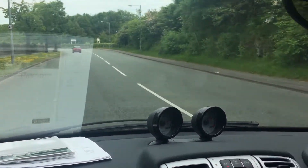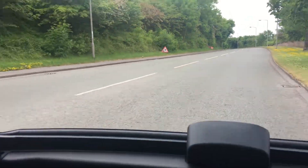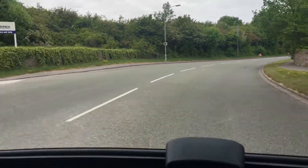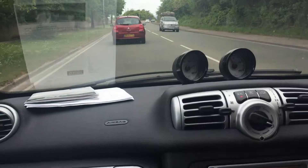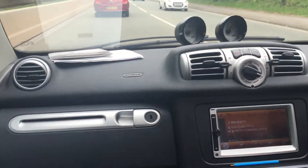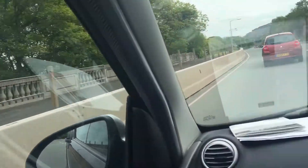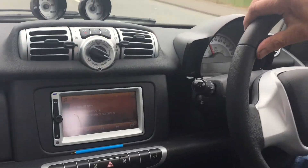The only noise you can hear is a little bit of road noise because we've got the back tailgate up. We're enjoying the summer here in beautiful North Wales. Electric windows, air conditioning, power steering — it wants for nothing, just a new owner.